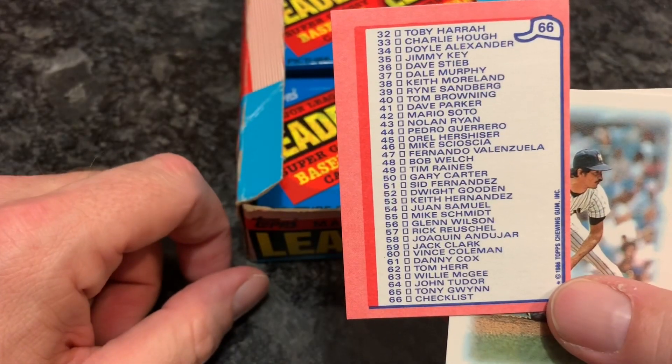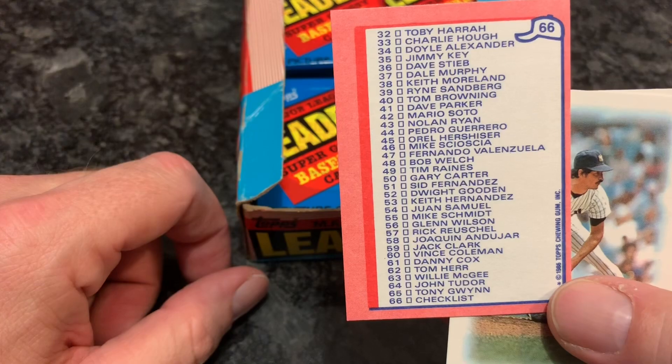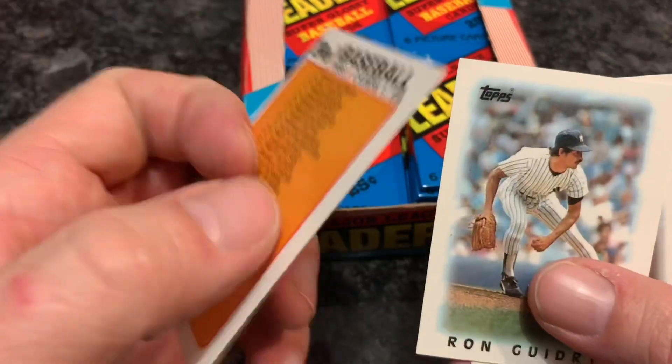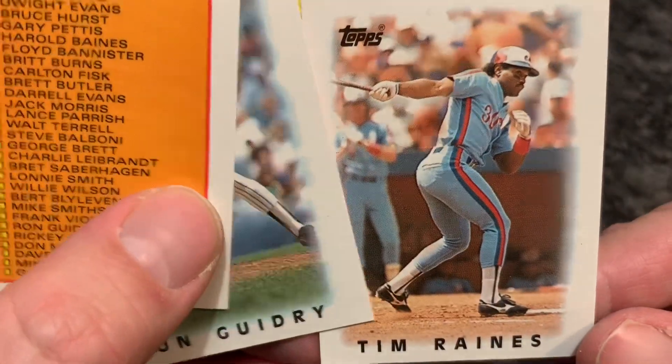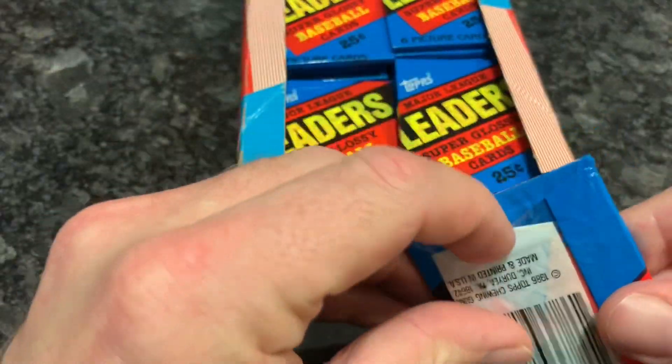There's the players on the back — mostly National League guys — and still looking for the Tony Gwynn, which would be pretty nice. Ron Guidry and Tim Raines — another Hall of Famer, Tim Raines. On to the next pack.